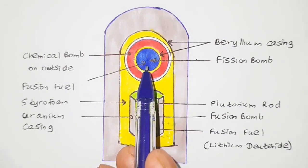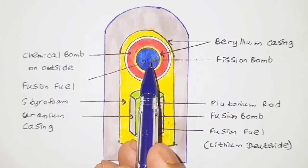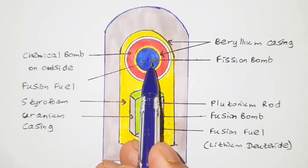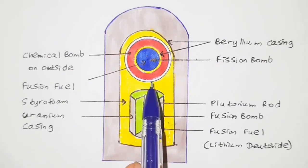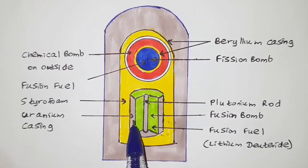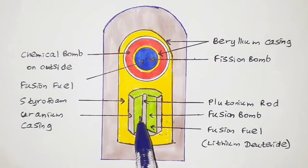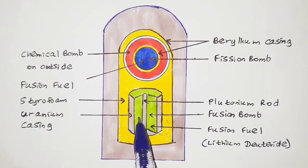The innermost part of the fission bomb is a small sphere of plutonium or uranium, around 4 to 6 inches in diameter — this is the fuel of the fission bomb. Below the fission bomb is the fusion bomb, which has a cylindrical uranium casing. Inside the cylinder is lithium deuteride, the fuel of the fusion bomb, and in the middle of the cylinder is a rod made of plutonium, also cylindrical in shape.